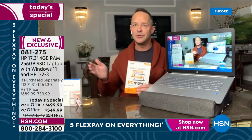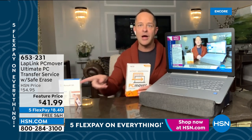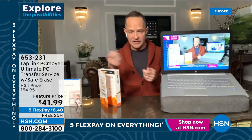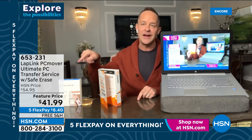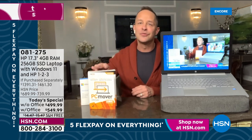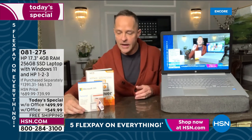PC Mover is the answer for people whose biggest concern about getting a new computer is: 'How do I move my passwords, programs, movies, and music over?' You can do it wirelessly or with a cable — this laptop has an ethernet port, which many computers we sell don't. It moves everything over without transferring viruses, and at the end it can erase your old computer to government standards if you're donating it. At HSN you get three licenses; everywhere else you only get one.